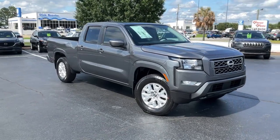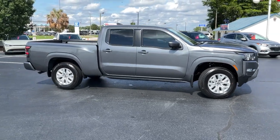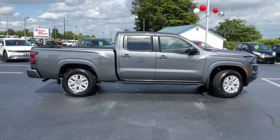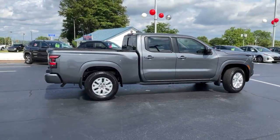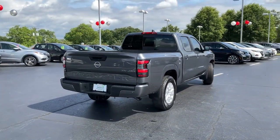Get a feel for the 2023 Nissan Frontier. You'll be ready for the job or off-road recreation in this remarkably affordable Frontier. Comfortable, capable, and hardworking, this popular mid-sized pickup is waiting just for you.